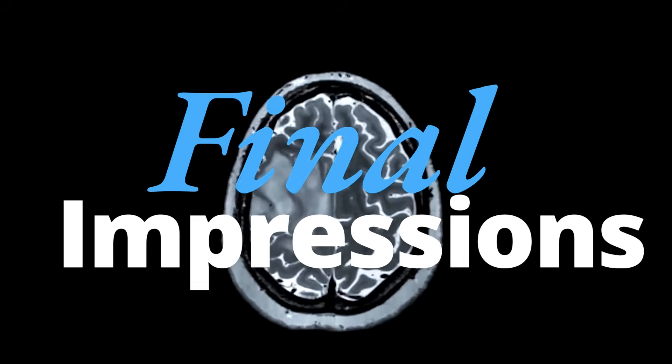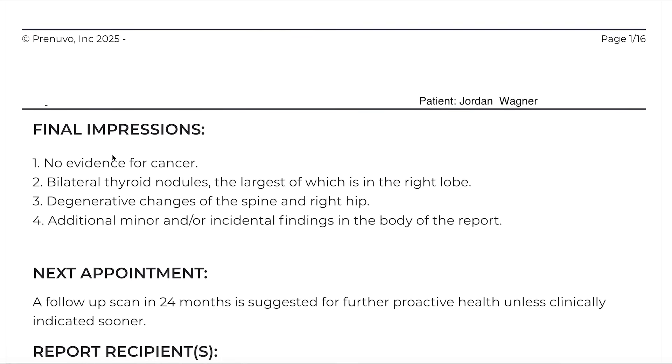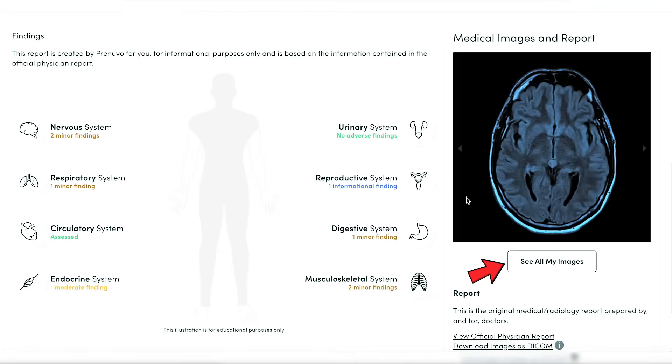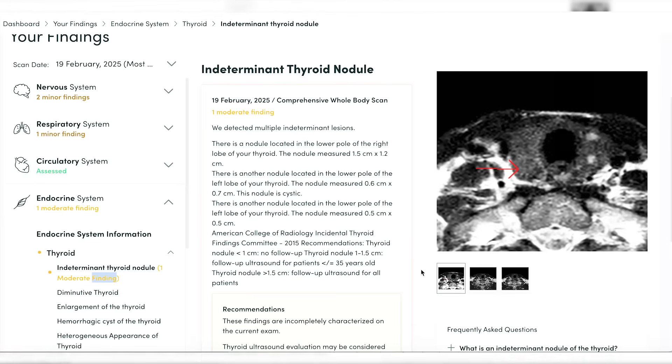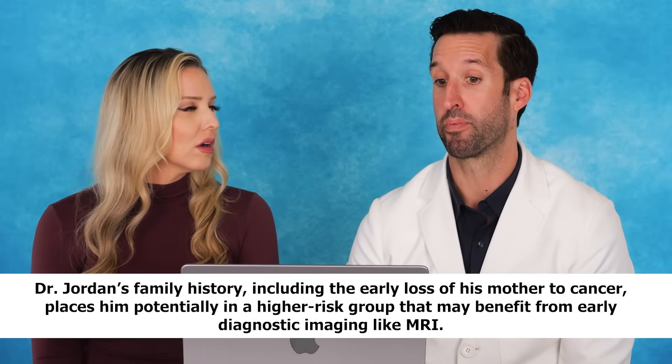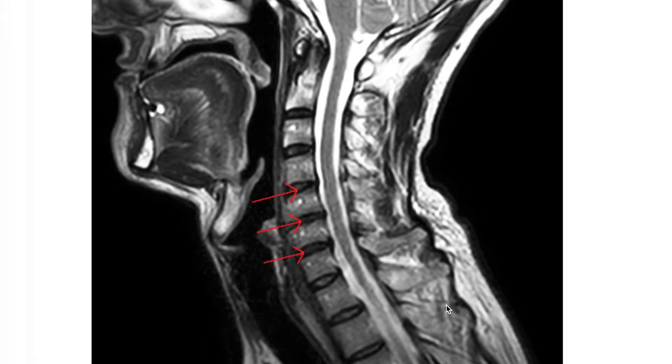Final impressions: no evidence of cancer, bilateral thyroid nodules with the largest in the right lobe, degenerative changes to the spine and right hip, and incidental findings. They recommend follow-up in two years unless anything else comes up. It's nice that they write up the report and really spell it out for you, and they give you the option of getting all your images to take to your doctor. All in all, it seems like you're pretty healthy — a few moderate findings, but no dreaded C-word. It helps to realize there are some structural changes to just be aware of and make sure nothing worse happens.